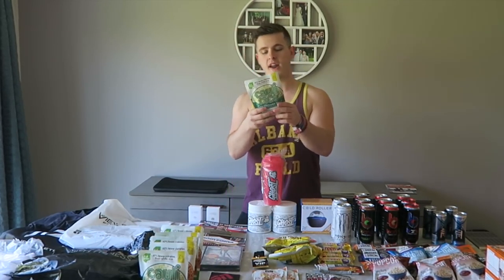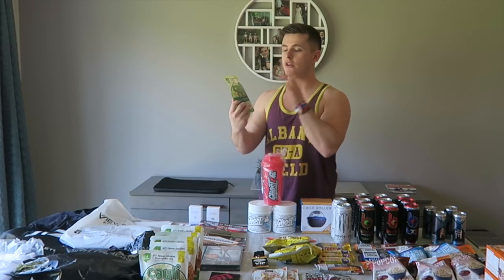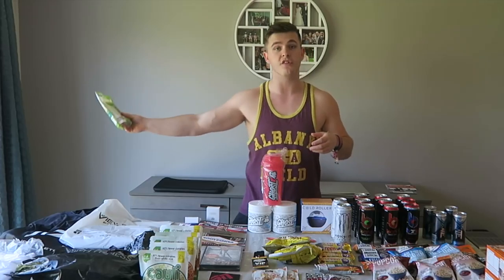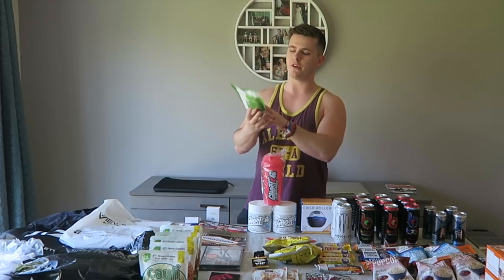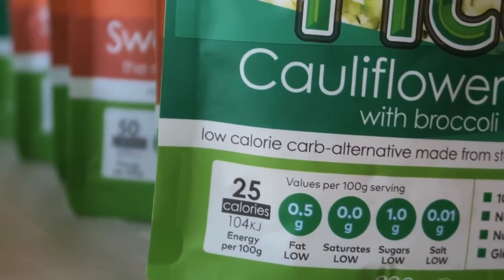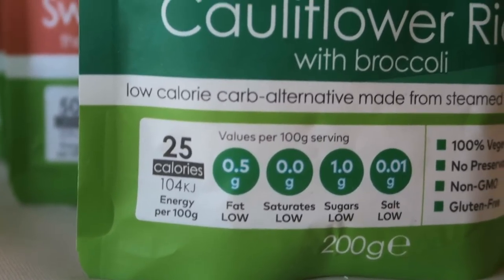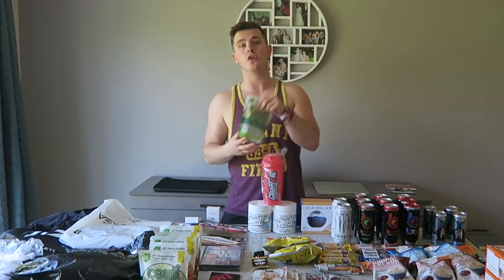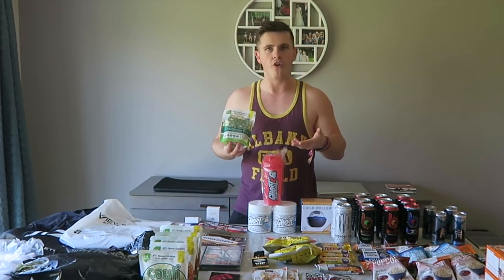Next up, something I'm very excited to try — Full Green cauli rice. We literally have five packets, like a microwave packet rice you can shove in the microwave. It says cauliflower rice with broccoli — 25 calories per 100 grams. This is a 200 gram pack, so the entire pack is 50 calories. One of these that's Uncle Ben's would be 400 calories.